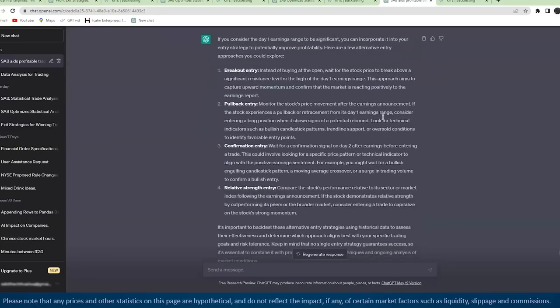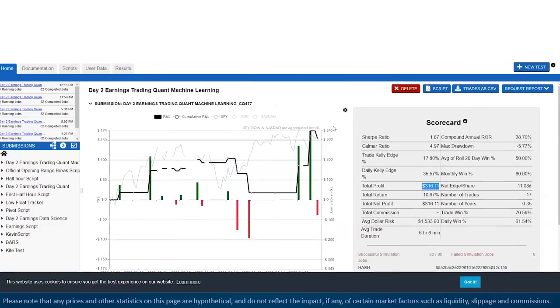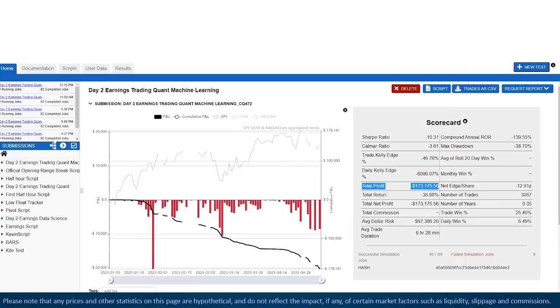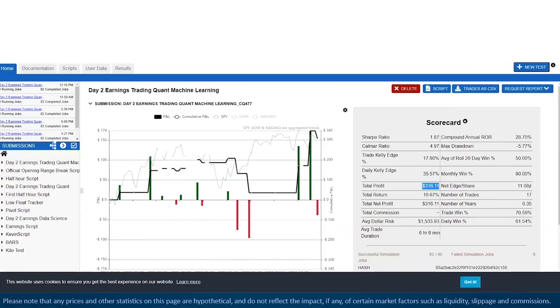In the back test I changed the entry so it only buys if price gets above the day one high. The new back test — buying stocks that are gapping up at least 14% on day one, gapping up at least 0.8% on day two, and only entering when price gets above the day one high, then selling end of day — the strategy came from a negative $173,000 return to a positive $316 for the year to date.